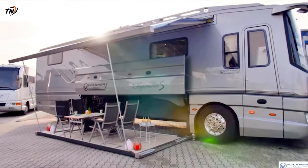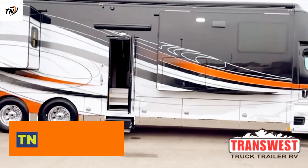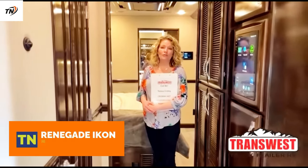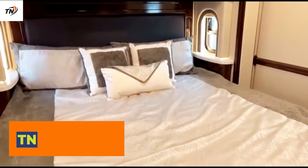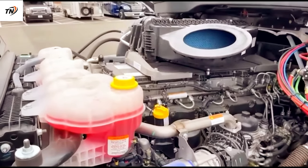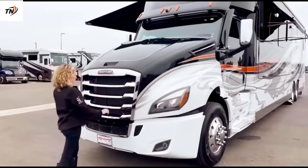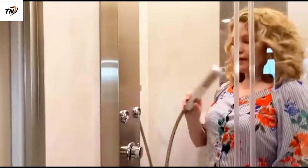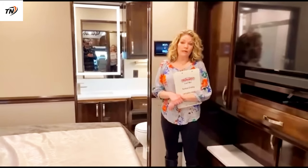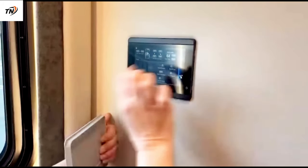Renegade Icon. The Icon name says it all — as Renegade's flagship product and the most powerful luxury motor coach ever built, the Icon delivers unparalleled reputation with every mile it travels. Thanks to an unbridled 600 HP engine, Freightliner chassis, and tandem rear drive axles, it provides 30,000 pounds of towing capacity.